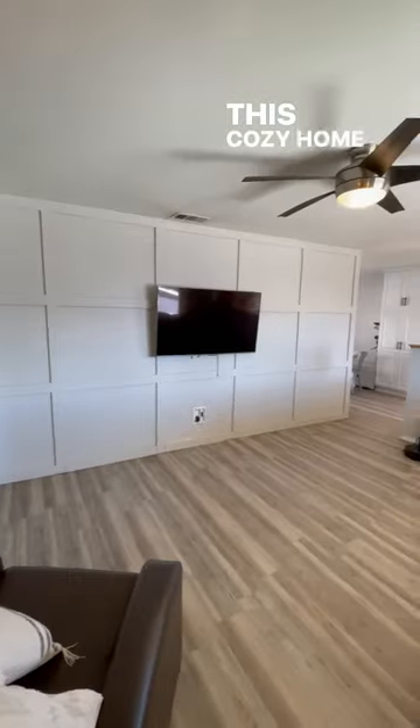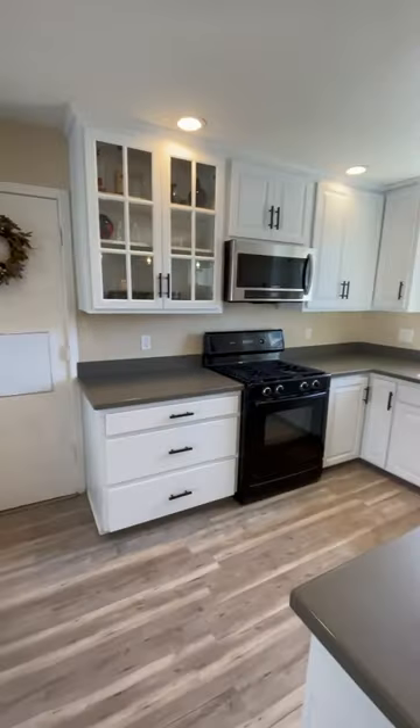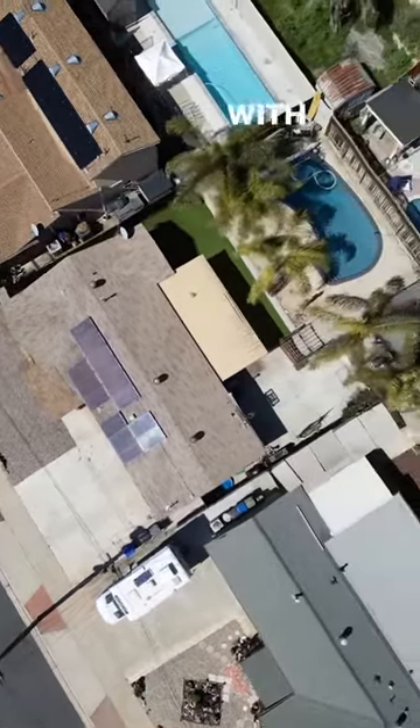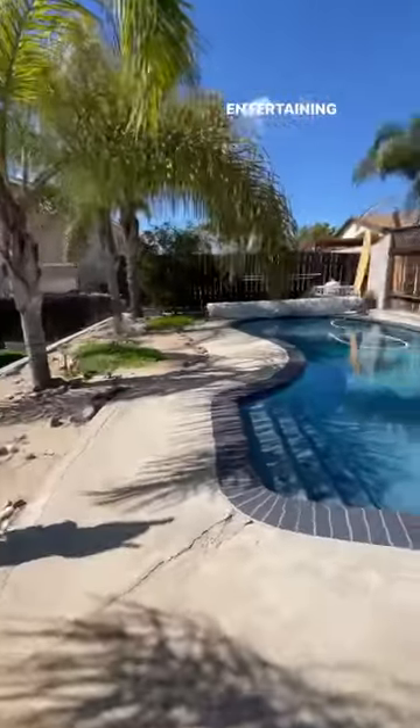This cozy home features an open floor plan that's perfect for modern living. One of the standout features of this home is the backyard with a sparkling pool and shaded pergola, perfect for entertaining guests.